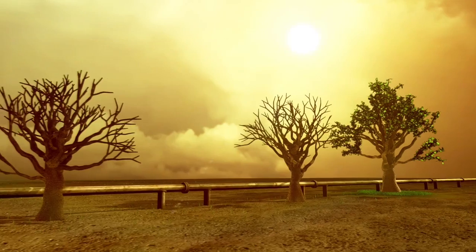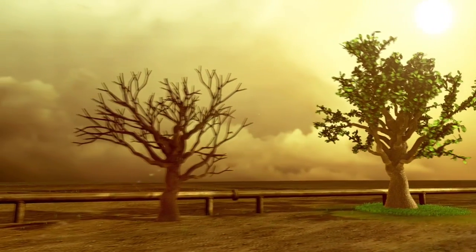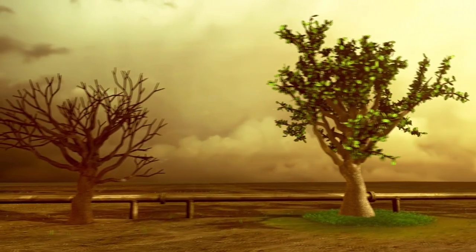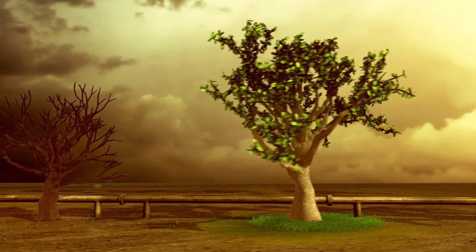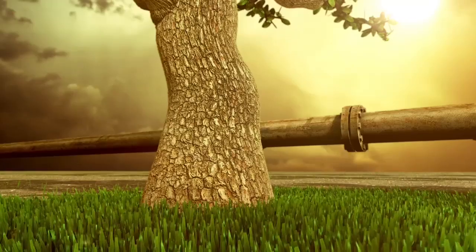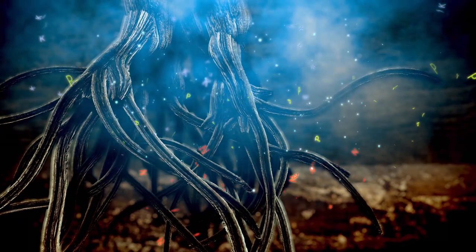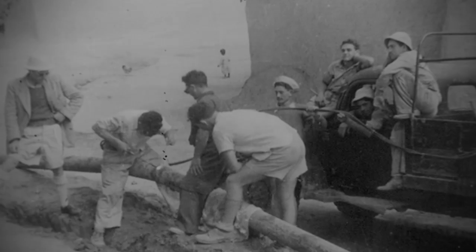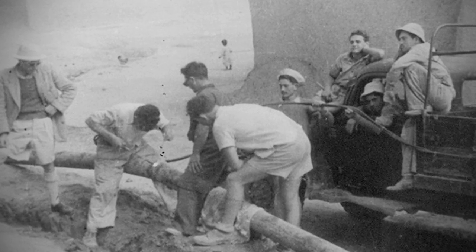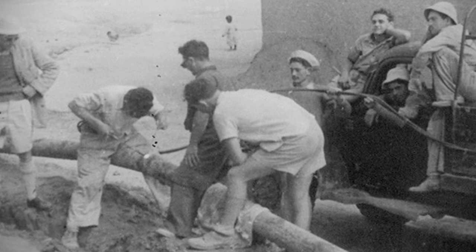And to think, it all started almost by accident. In the 1930s, an engineer named Simcha Blas noticed a row of trees where one of them was larger and greener than the rest. He saw a pipe with a small leak and realized these tiny drops of water were all that the tree needed to flourish. Shortly after, he teamed up with the farmers from Kibbutz Chatserim to develop the Netafim drip irrigation system, which would revolutionize the farming industry in Israel and around the world.